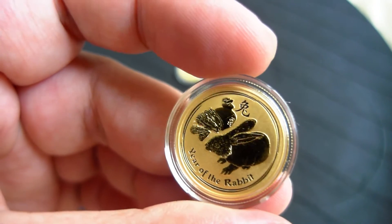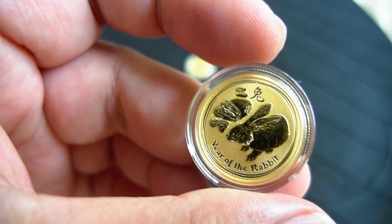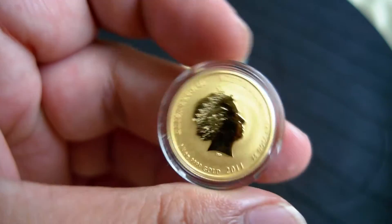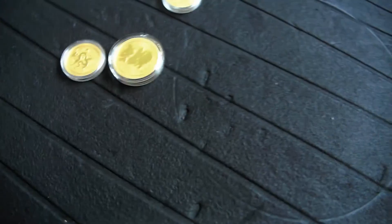And this is the Rabbit quarter ounce. You can see the size difference between the quarter ounce and the 1/10 oz.